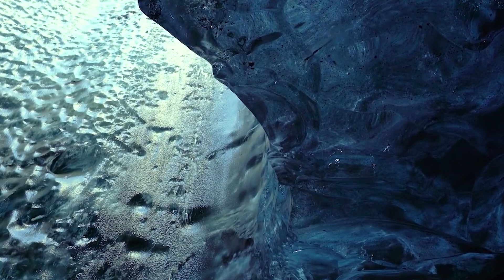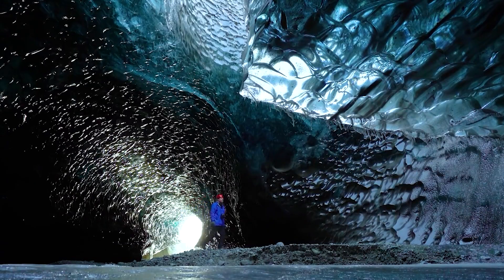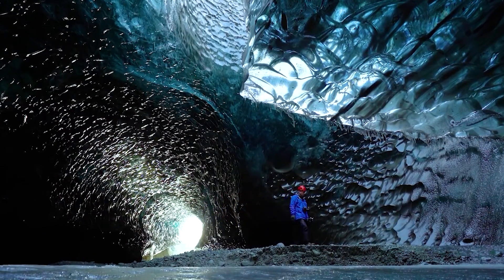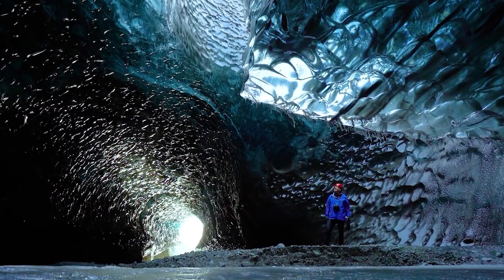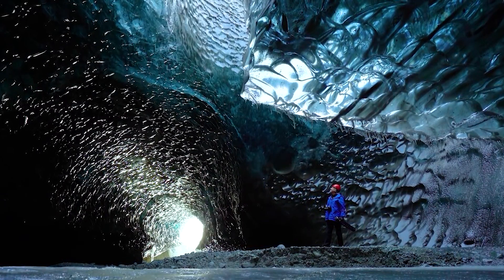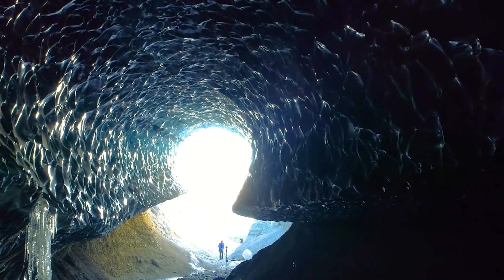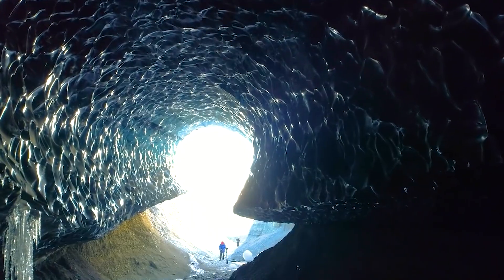The best time to visit Skaftafell Ice Cave is during winter, after heavy rain has washed the top layer of the glacier away. If seen at the right time, the cave is bathed in spectacular blue light. If you are in healthy shape, you might consider doing a glacial trek with an experienced guide. The treks get you on the ice for an unforgettable experience to see glacial cracks and caves, and even drink fresh water from small pools on the surface.